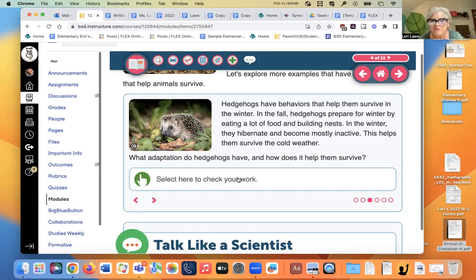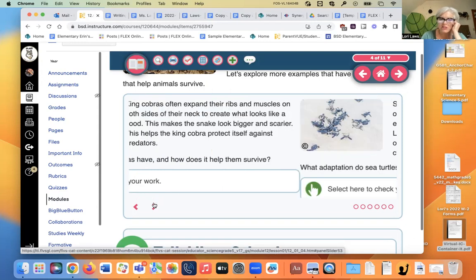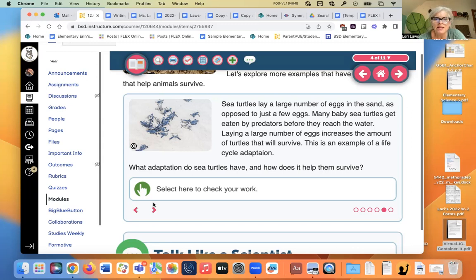Hedgehogs have behaviors that help them survive in the winter. In the fall they prepare by eating a lot of food and building nests. In the winter they hibernate — they lower their heart rate and body temperature and don't move at all. King cobras can expand their ribs and muscles on both sides of the neck to look bigger, protecting themselves from predators — that's a physical adaptation. Sea turtles lay a large number of eggs in the sand; since many babies get eaten before reaching the water, laying more eggs is a life cycle adaptation.